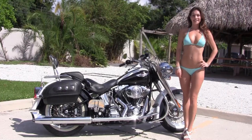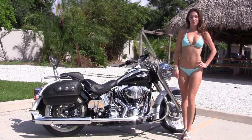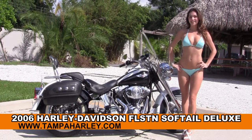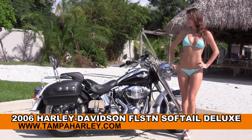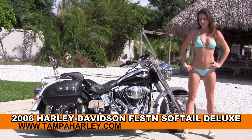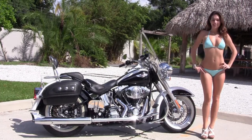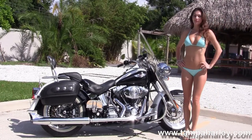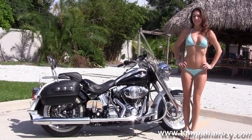Welcome everyone to the world famous Harley-Davidson of Tampa. Today for your viewing pleasure we have Bree, showcasing this exceptional used 2006 Softail Deluxe. This bike starts out front with those gorgeous white wall tires wrapped around the steel lace wheels. We move back to the full size chrome engine guard. We have the counterbalance 88 cubic inch engine with 5 speed transmission.